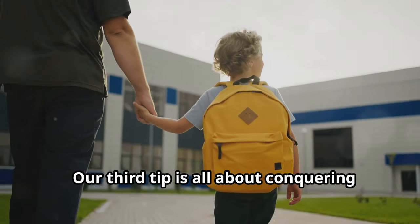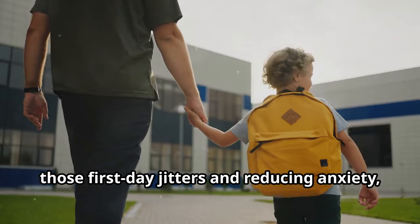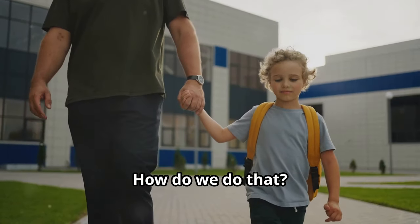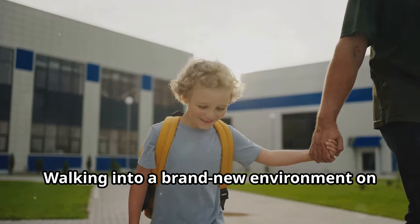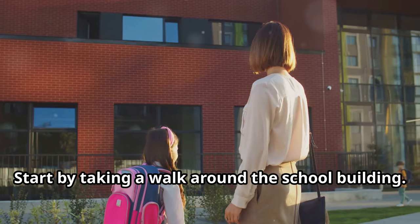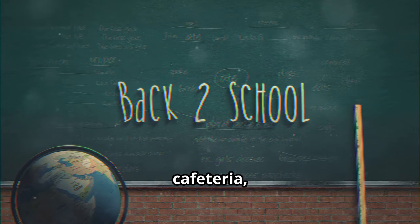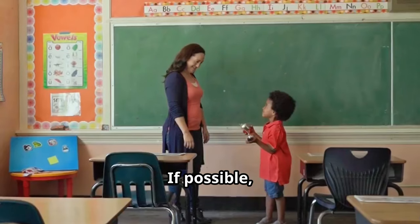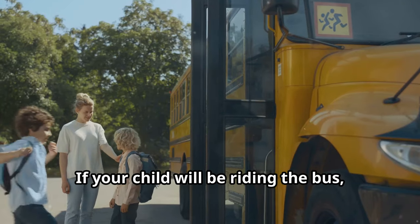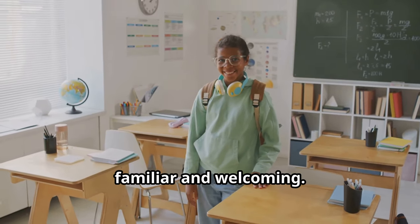Our third tip is all about conquering those first day jitters and reducing anxiety, especially for younger students or those starting at a new school: visiting the school beforehand. Walking into a brand new environment on the first day can be overwhelming. Start by taking a walk around the school building and locating important areas like classrooms, the cafeteria, library, gym, and restrooms. If possible, try to meet the teacher and see the classroom before the school year officially begins. If your child will be riding the bus, take a practice run of the bus route.